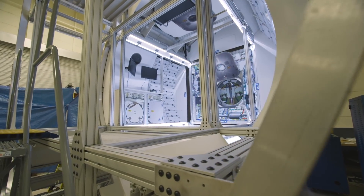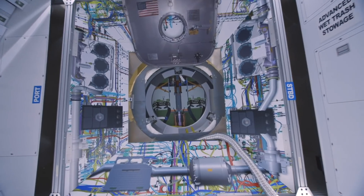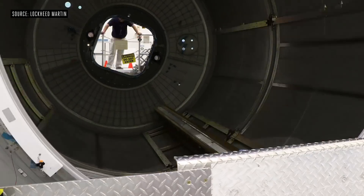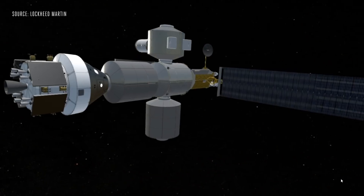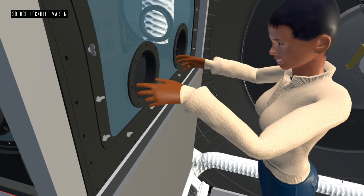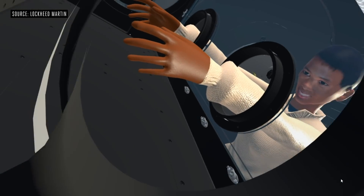Of course, it's tough to get the full experience of living in this habitat here on Earth. This habitat is just a mock-up. Lockheed is currently building its first working Next Step prototype in Florida, so the company is using virtual and augmented reality to give engineers a better understanding of how the finished product will look and feel.